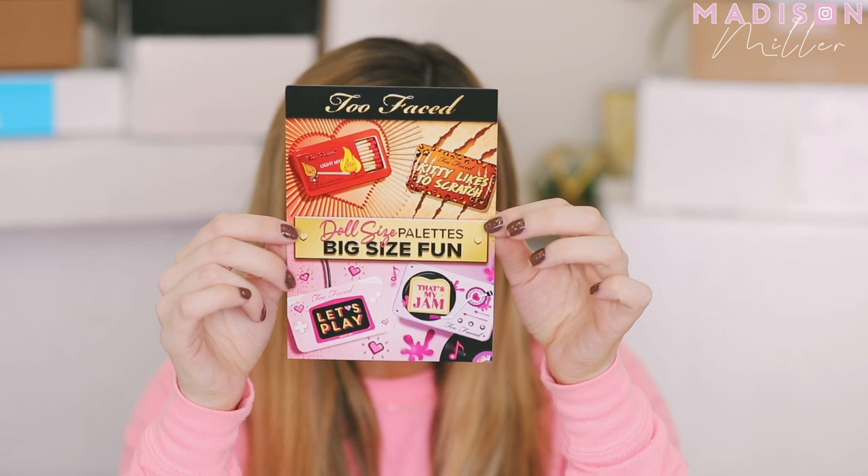This next one is from Too Faced. I had no idea about this one, but they sent over their doll size palettes — big size fun. They came out with four new palettes with eight high impact colors to keep you pretty at home and on the go. I don't know the retail price but I will link it down below. I'm already going right to this gaming one — it's like a little video game. You guys know how obsessed I am with video games.